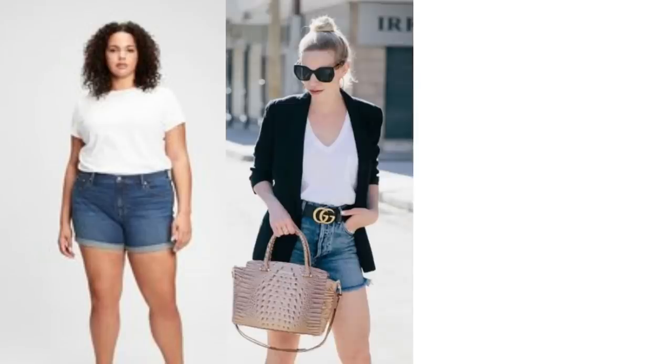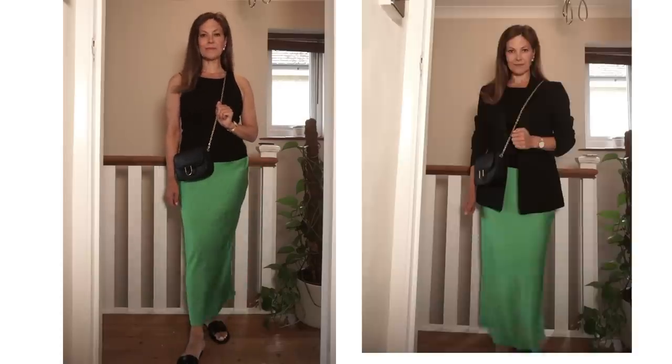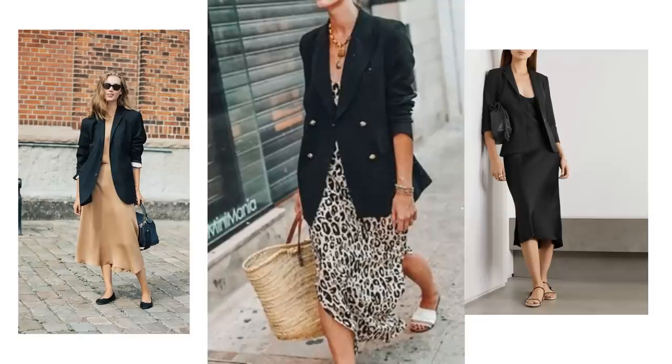Denim shorts paired with a white shirt is quite a popular summer outfit. When it starts getting colder, a black blazer can be added to the combo, and then when it's too cold for shorts, the leg line can be dropped for a longer-leg jean. Satin slip skirts and summer dresses can be transitioned into fall with a blazer quite easily. Blazers do make the transition easier, but something more casual and throwable can also be beneficial in a transitional wardrobe.